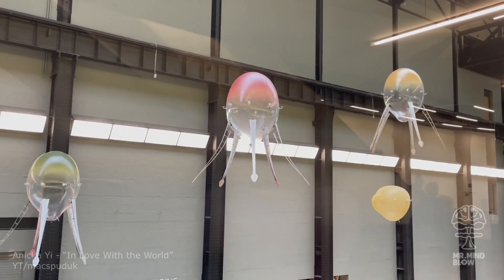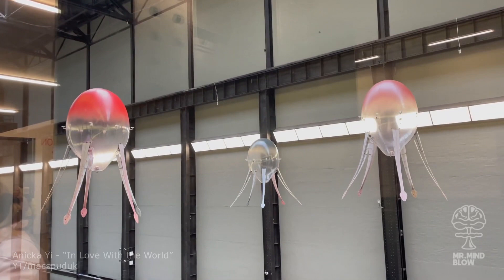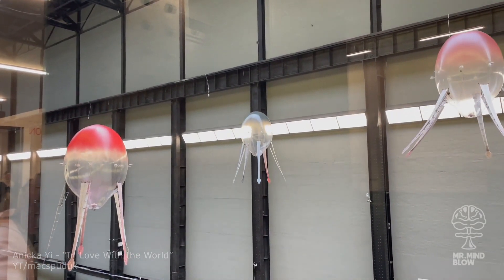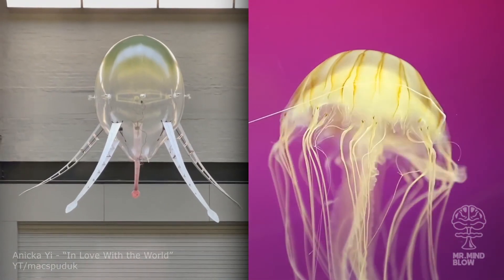These alien-like drones are part of an art installation by Anika Yi. The so-called aerobes use AI technology to move around space autonomously and respond to their environment as if they were biological organisms.